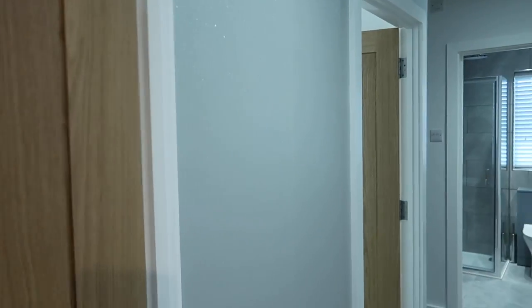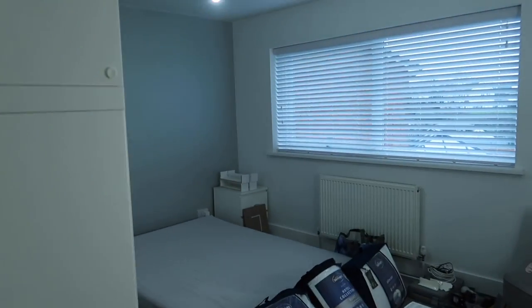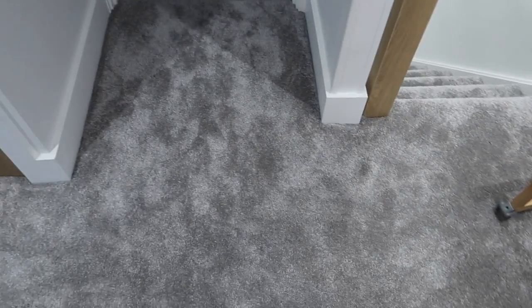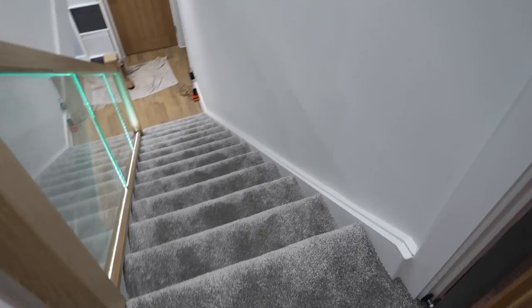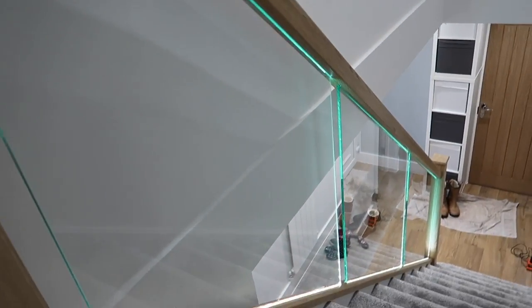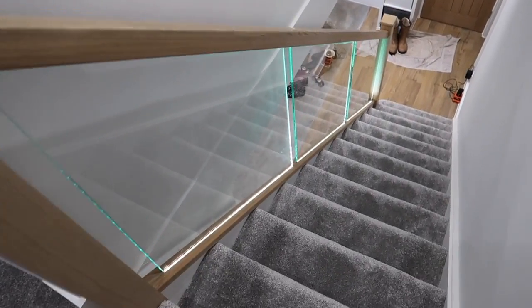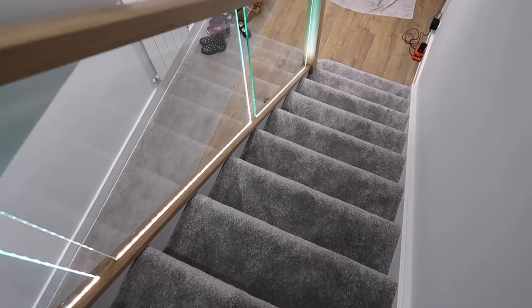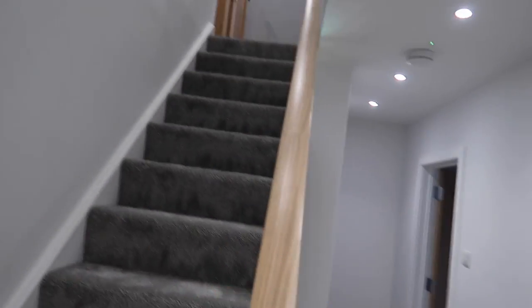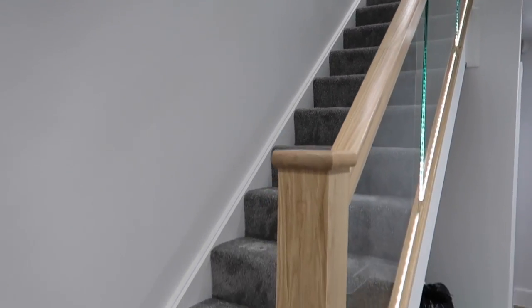Out here — I forgot to show you that this has all been wallpapered in the same pixie dust as we've got in our room. And I forgot to show you the carpet — this was not here last week. We had carpet in the bedrooms but not on the landing, and not all the way down the stairs. I'm pretty sure we didn't have all the glass in the stairs last week either. Really exciting to see how the stairs have come together.